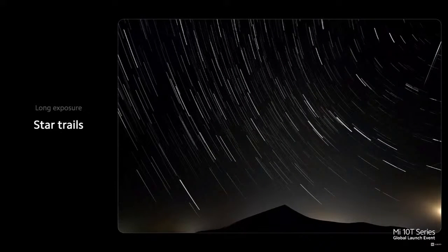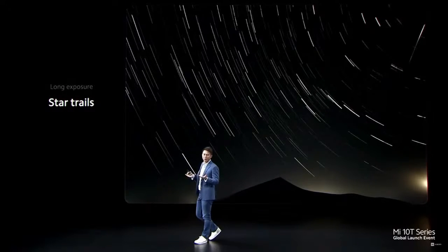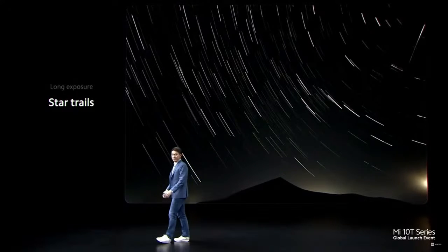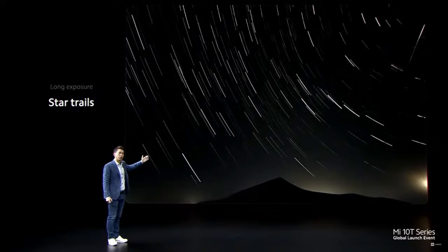Or you can take starlight and bend it to your will. Star trails take a bit longer to shoot and require you to set up your phone for a few hours as the earth rotates. The results are stunning though, and using Mi 10T Pro allows you to get this effect much easier than traditional shooting.